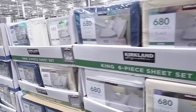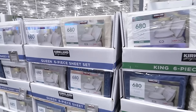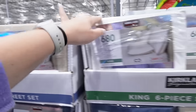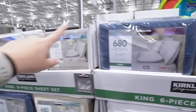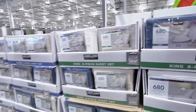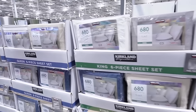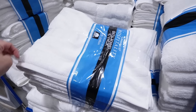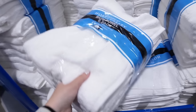They also have 680 thread count sheet sets in king size for $80. They come in tan, white, gray, and blue — mostly neutrals. For $26, they have this six-pack bath towel set. I'm only seeing white, but they feel pretty nice and they do have a cotton label on them.